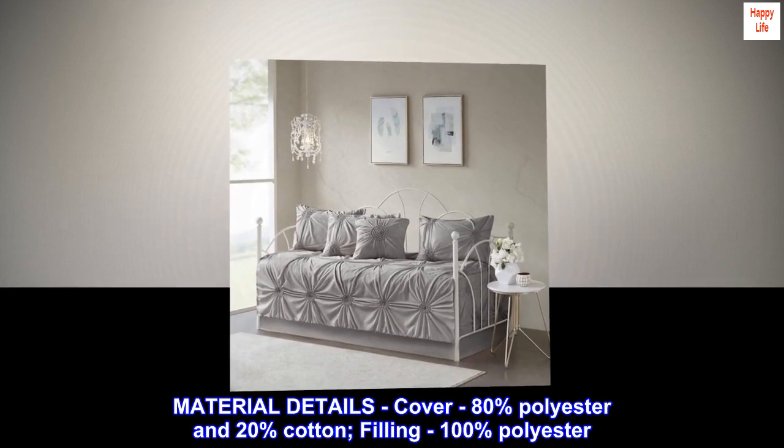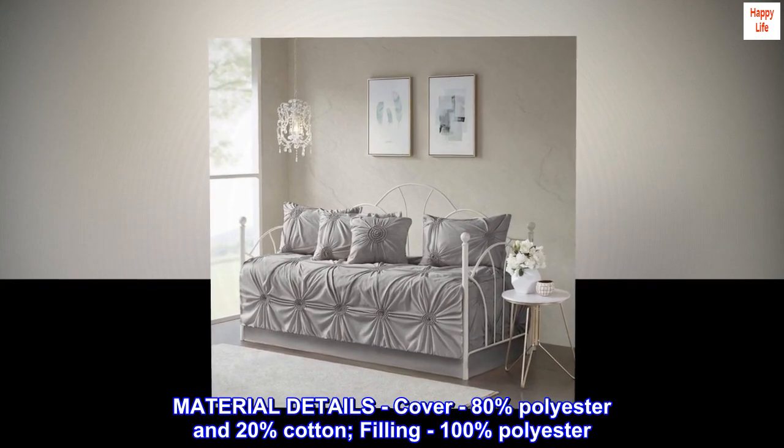Material details. Cover: 80% polyester and 20% cotton, filling 100% polyester.